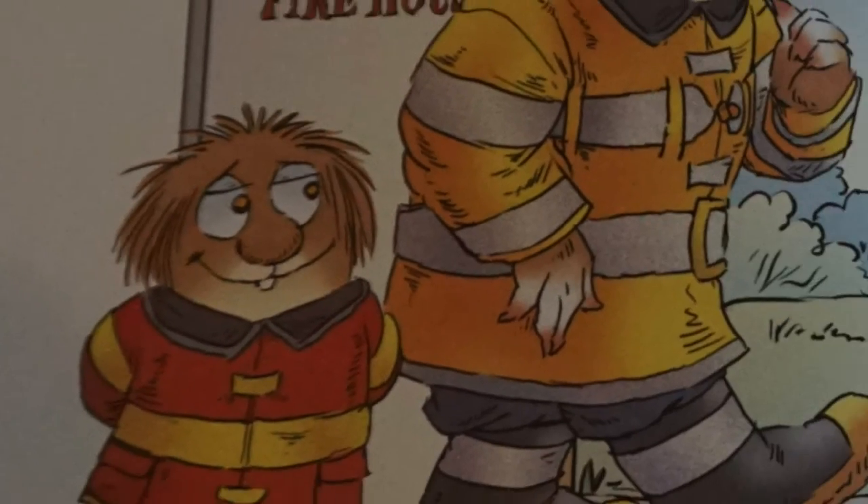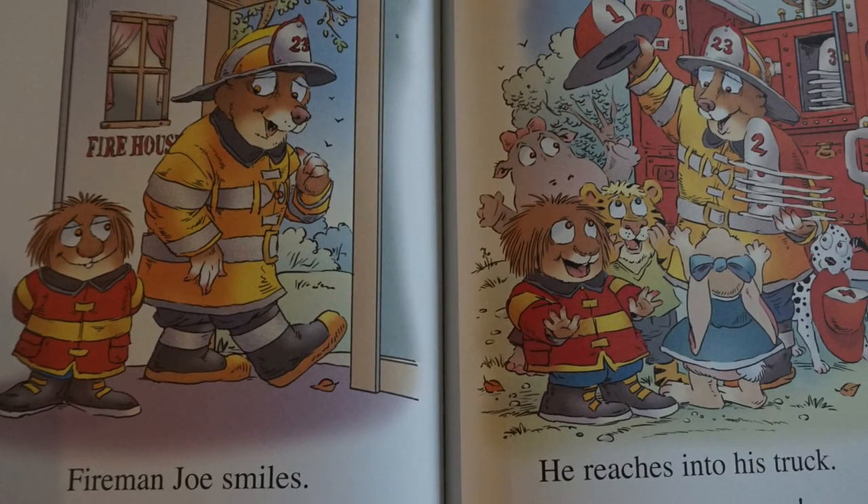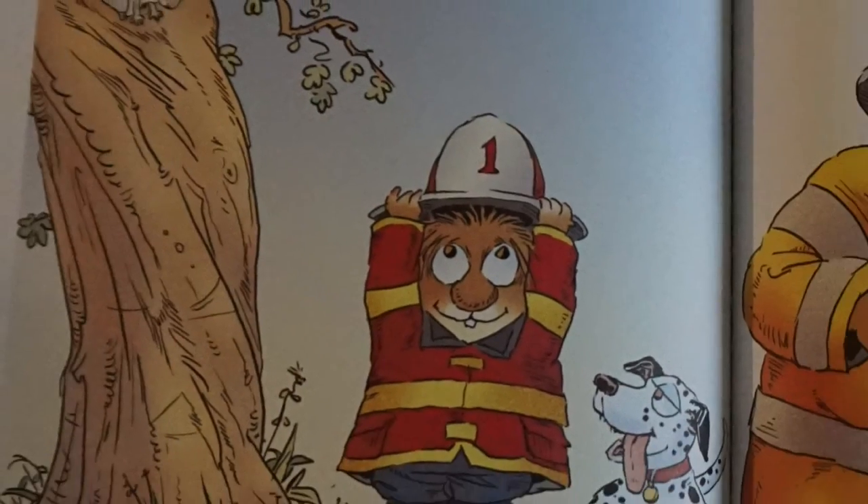Fireman Joe smiles. He has a surprise. He reaches into his truck. Helmets for everyone. I put on my helmet.